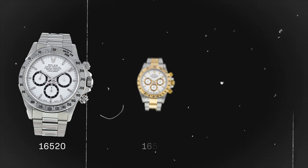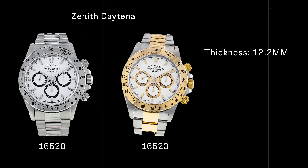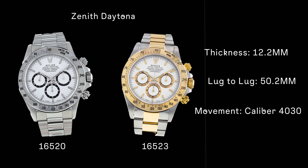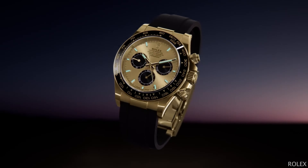Number two is the iconic Rolex Daytona, reference 16520 — or its two-tone brother, the 16523 — also known as the Zenith Daytona. It has a 12.2mm thickness with a 50.2mm lug-to-lug, which wears beautifully on the wrist. It's powered by the Rolex caliber 4030 movement, which is a modified Zenith El Primero movement — legendary in the watch community. Before I get crucified for putting a Daytona on an intro-to-Rolex video, remember this list isn't the cheapest or most affordable. This option may be a little bit much, but you're also getting a lot of watch.